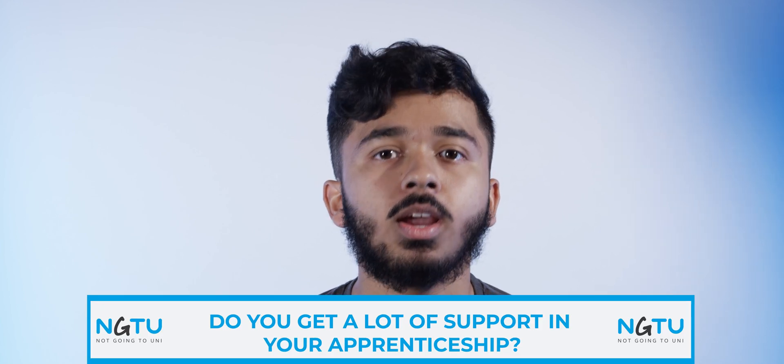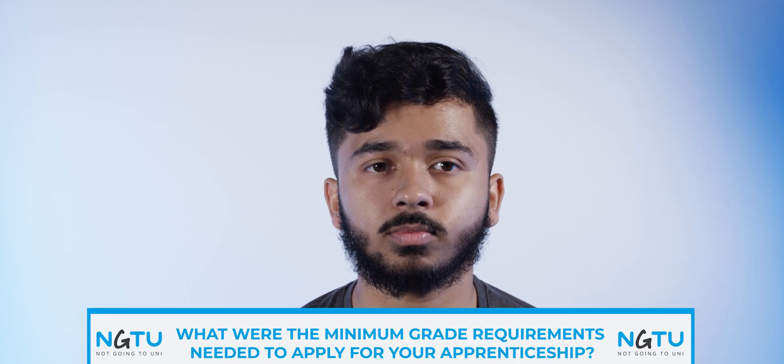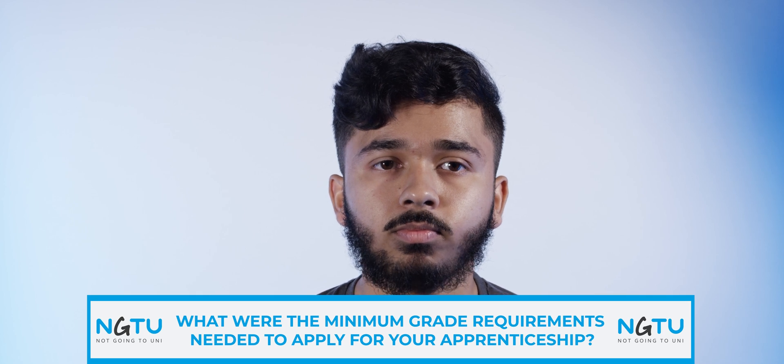Do you get a lot of support in your apprenticeship? Yes, I have 20% of the 37.5 hours a week for my university, and also at Vodafone we have five study day leaves for our apprenticeship scheme.